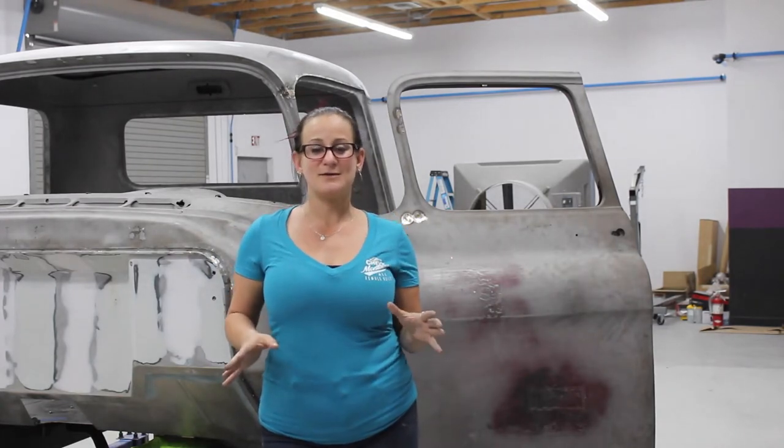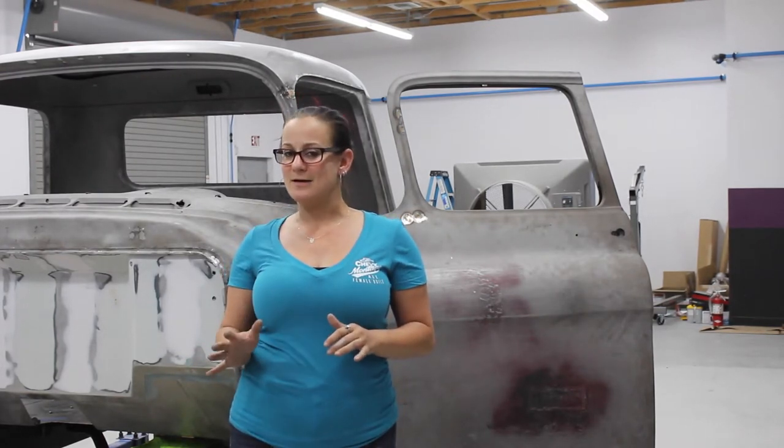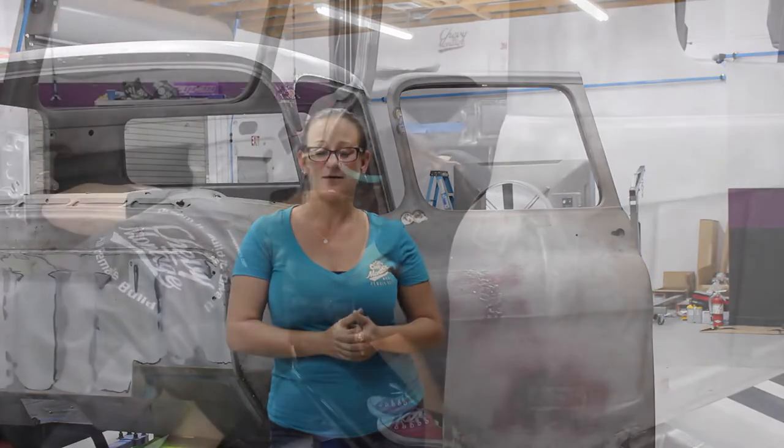Hey guys, Bogey here with Bogey's Garage, and we are about four months into the Chevy Montage Project. We've got a lot of work done, but we have a lot of work to go to get this thing ready for SEMA in November, and of course, ready for paint in just about a month. We've got a huge crew here this week — a lot of amazing women from all over the country — and we are getting stuff done.